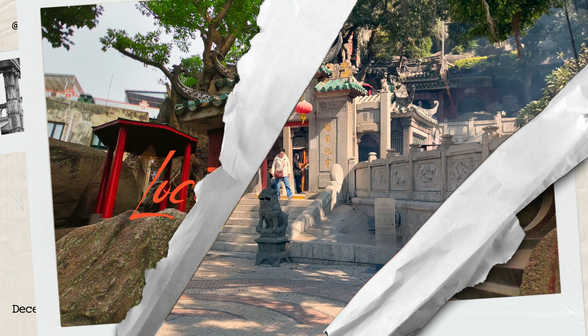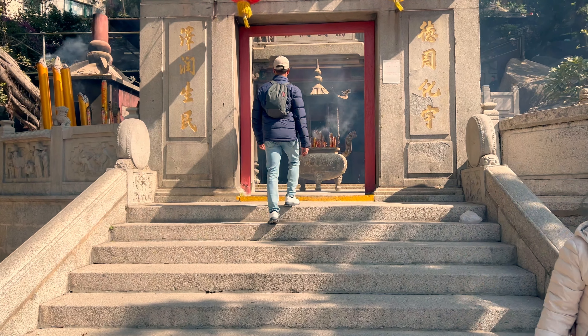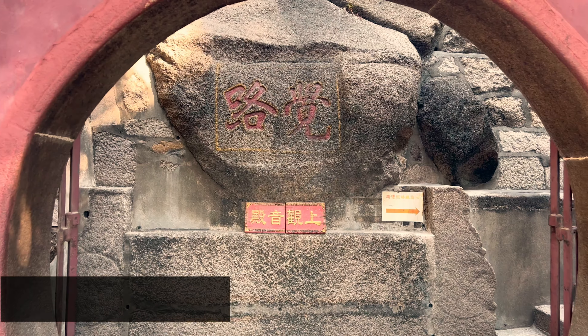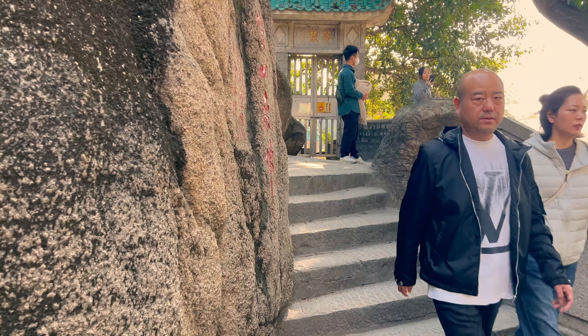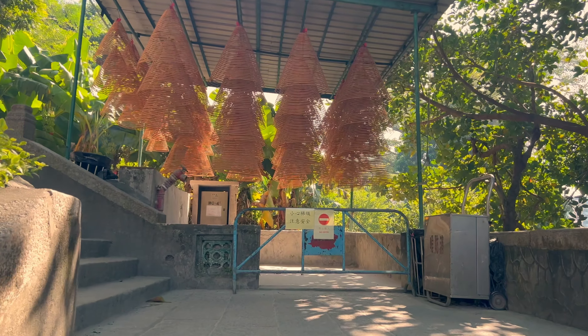Built in 1488, the A-Ma Temple is one of the oldest in Macau. This timeless treasure pays homage to the sea goddess with its rich history and tranquil ambience.